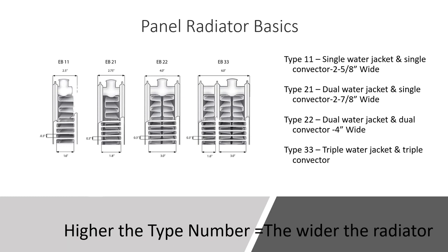Let's cover panel radiator basics. When we refer to panel radiators there are different types — not just different brands, but within a brand. Type 11 means a single water jacket and single convector — these are design-style radiators. Type 21 has two water jackets but one convector in the center — a decently popular radiator with some brands.